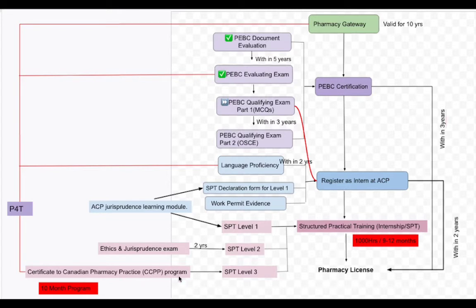There is a new rule applied from April 2021: the Certificate to Canadian Pharmacy Practice program, called CCPP, is required before doing level three of your internship. This is a 10-month program and you can do it at the University of Alberta. There are three modules for the CCPP program — two are online but the third and last part of the program is in-person at the University of Alberta.